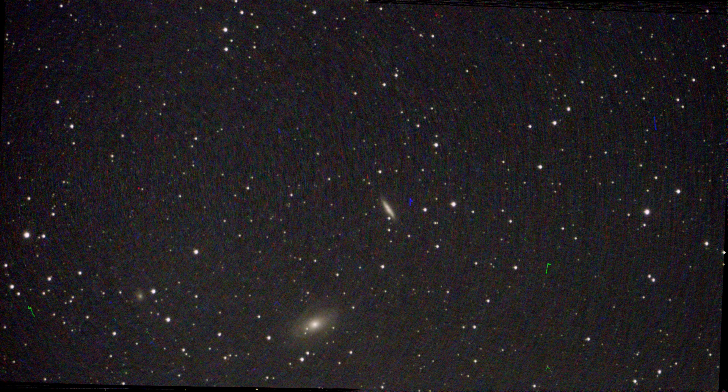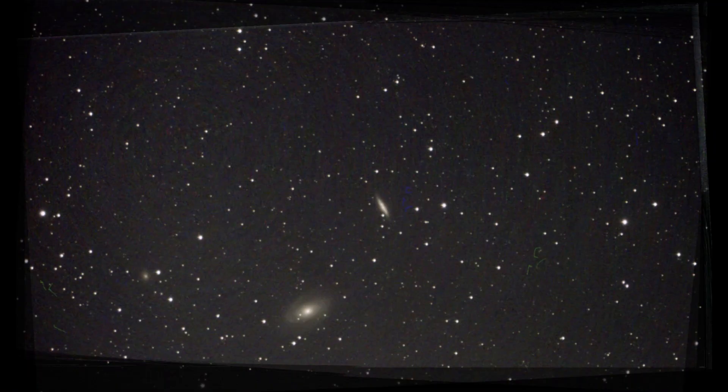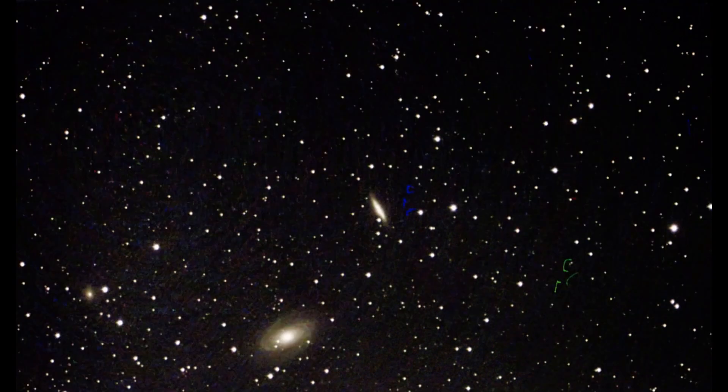It continues with M81 and M82, the Bode's and Cigar Galaxy. For your information, I want to take the finished picture from an automatic telescope and not merge hundreds of individual pictures somehow. The result has gotten better as you can see. With Dwarf 2 it's nice because you can show several larger galaxies in one picture.